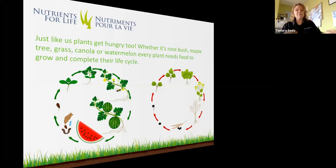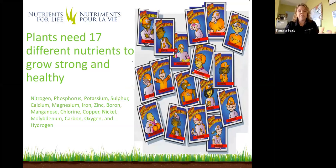Every plant requires 17 different nutrients to grow strong and healthy, just like us. Humans need 21, but we have very similar nutrient requirements as plants. Plants require nitrogen, phosphorus, potassium, sulfur, calcium, magnesium, iron, zinc, boron, manganese, chlorine, copper, nickel, molybdenum, carbon, oxygen, and hydrogen. We're going to cover a few of those today in our session.